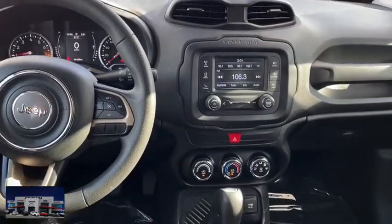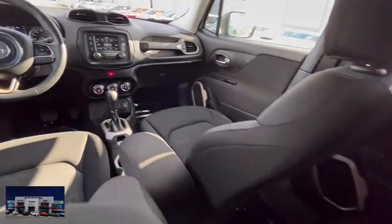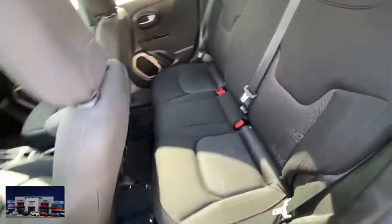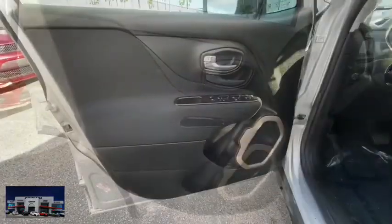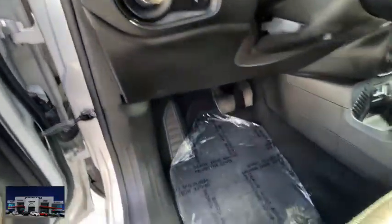This vehicle has less than 50,000 miles. Here are some of this vehicle's great options: keyless entry, remote engine start, steering wheel audio controls, traction control, anti-lock braking system, stability control, adjustable steering wheel, and power steering.